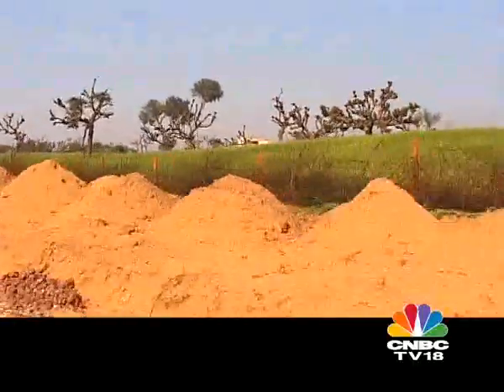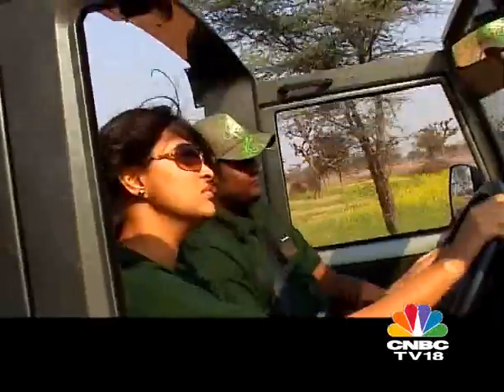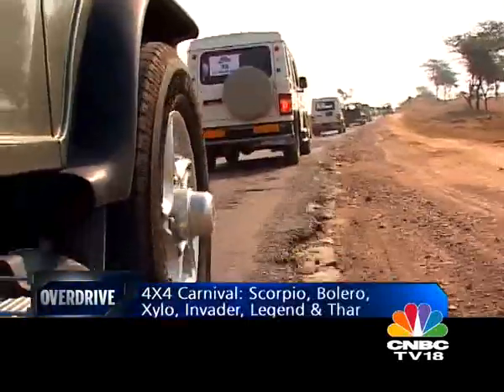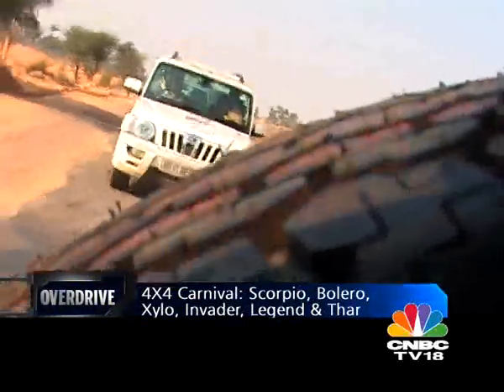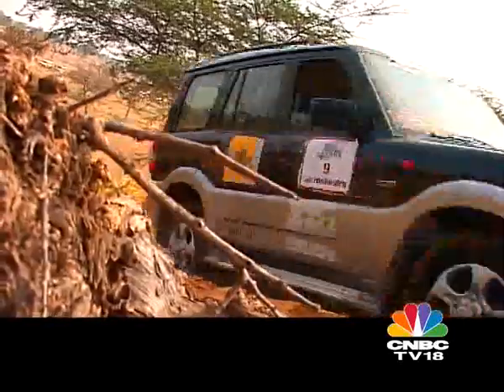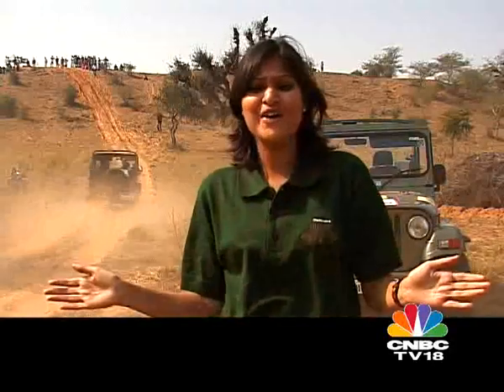My story begins at the quiet village of Mandawa, 150 km away from Jaipur, where a sea of Boleros, Scorpios, Invaders and close to a hundred other eager drivers were all itching to hit the desert trail. It's a carnival out here — an off-road carnival filled with hardcore off-roaders, and mind you, they are all of Mahindra DNA. I'm here at the 67th edition of the Mahindra Great Escape, where we are here to drive the Mahindra 4x4s in the sun and sand of Rajasthan.